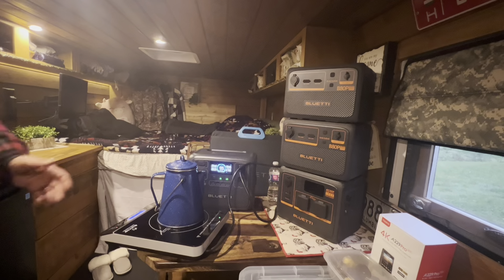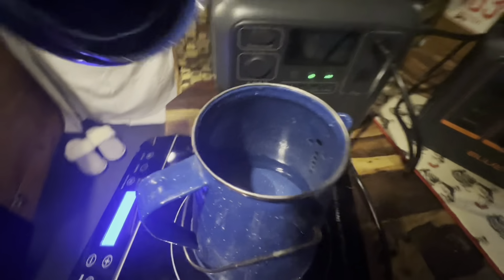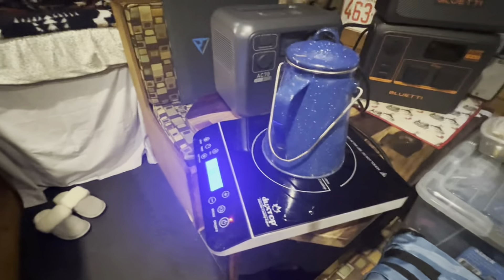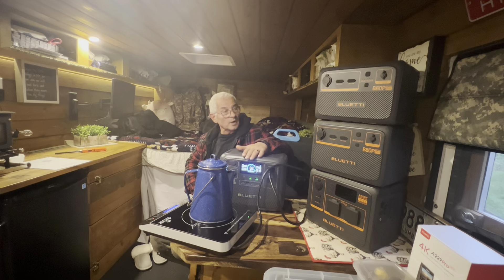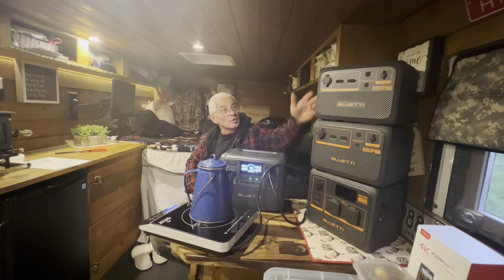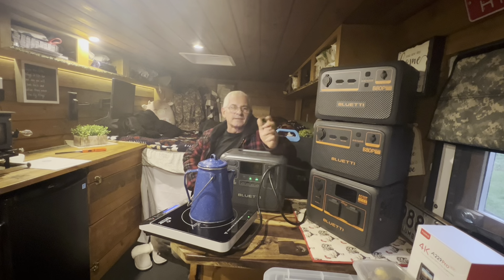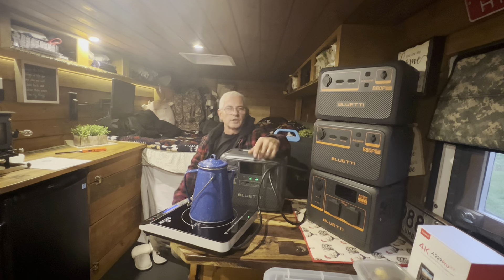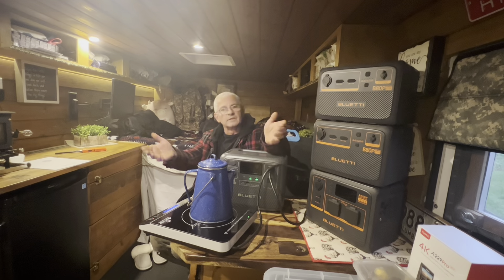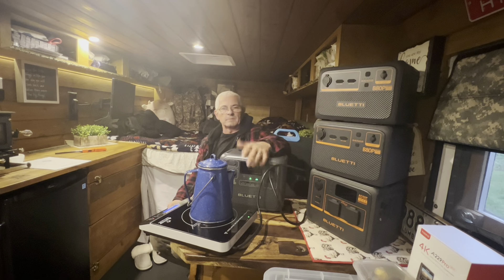No problem — it can handle the charge. We'll bring it to a boil. I really like this one. The AC180 is also amazing — that guy is a king, can take the punches. I showed in previous videos when I was in the bush: we used the cooktop, cooked pancakes, ran my satellite dish — it handled all of that.